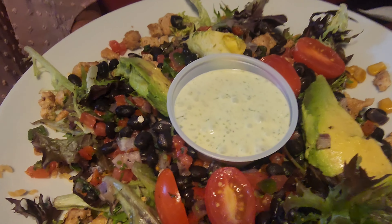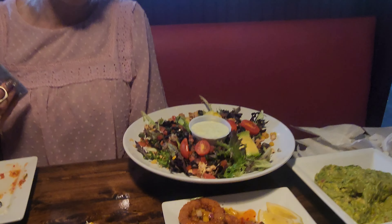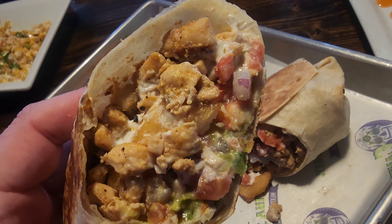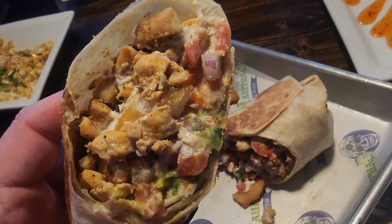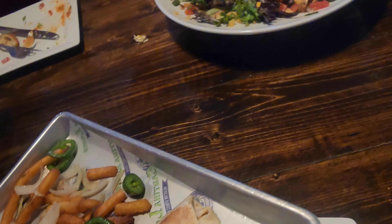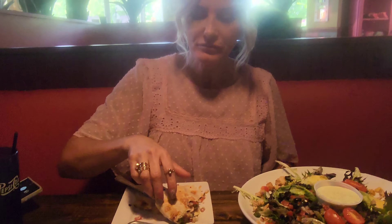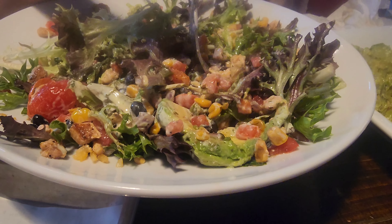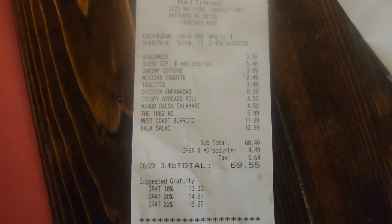We got our entrees. There's this massive Baja salad — looks like an avocado ranch dressing, maybe. Look how big that is, that's huge. And then we got the west coast burrito — it's got french fries in it, chicken, cheese, onions, tomatoes, avocado, guacamole. It's really good though. The total with everything came to only $16.55 — we got all the appetizers half off, which was pretty nice.